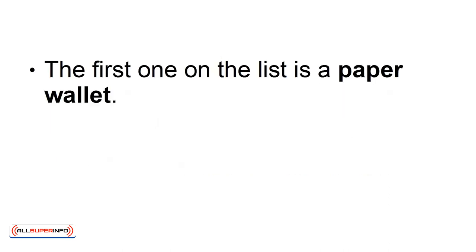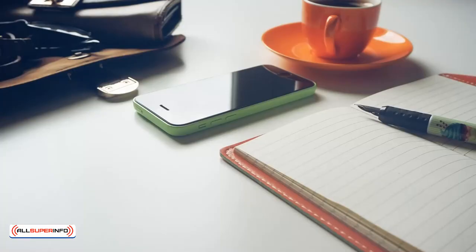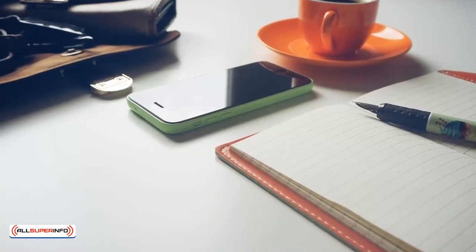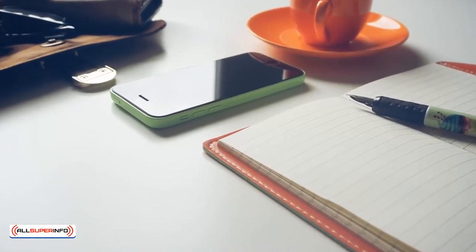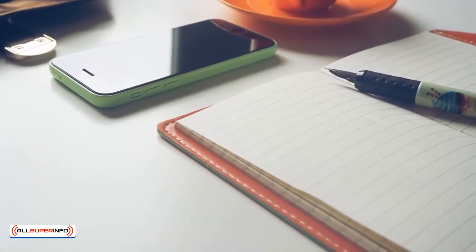The first one on the list is a paper wallet. This is probably the safest type of wallet, as it's going to be obviously hack-proof. Your public and private keys are stored on a physical piece of paper, and not stored digitally, so there is no way for hackers to have access to your keys.